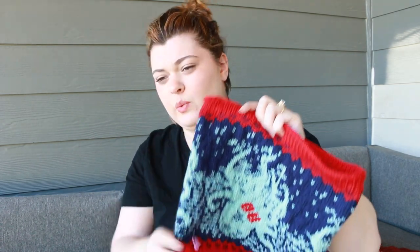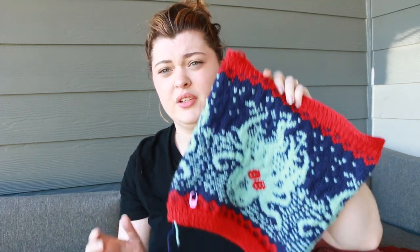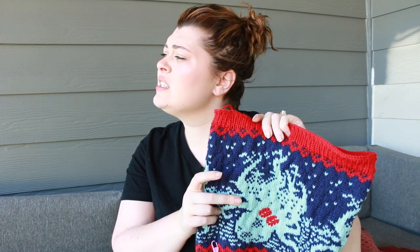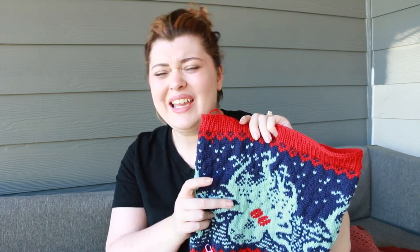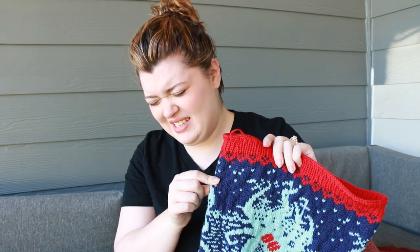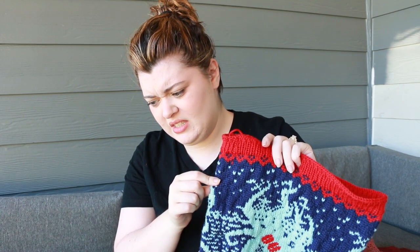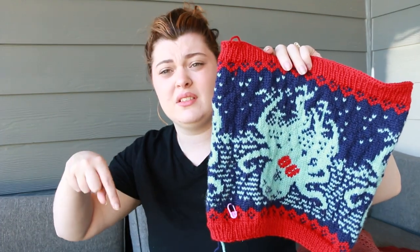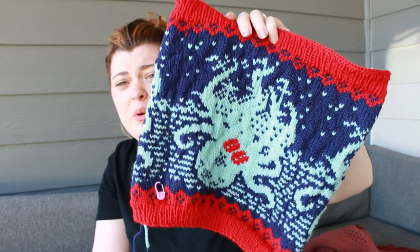I used Knitpicks Swish DK for all three colors. The red is Habanero, the light blue is Wonderland Heather, and the navy is Mimic. I'll have it linked down below in the description if you want to copy me.